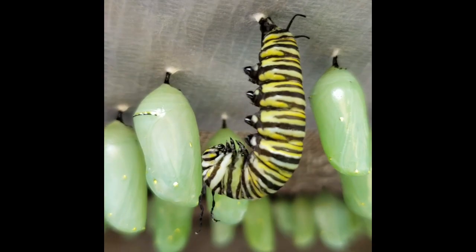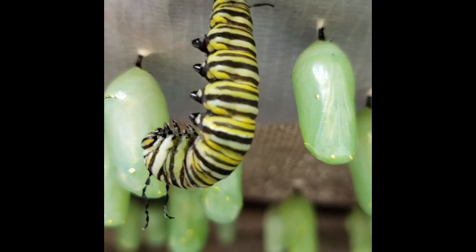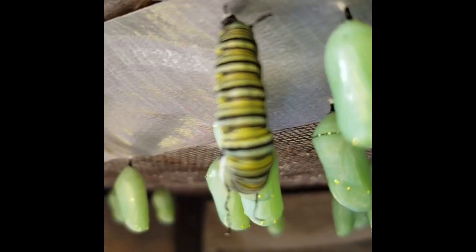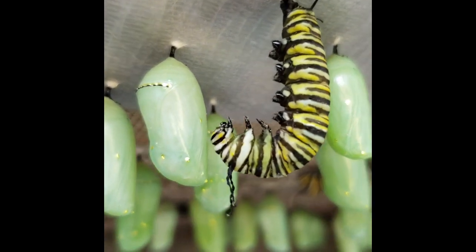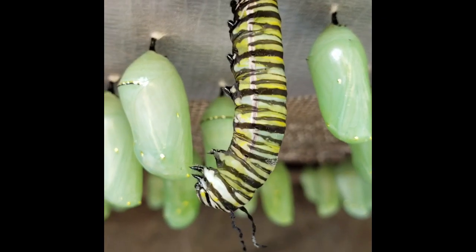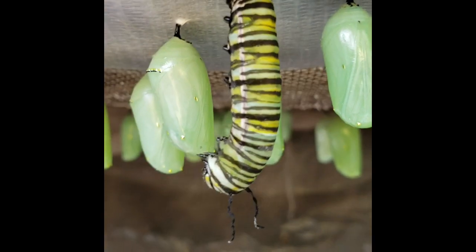Now allow me to introduce you to the process of metamorphosis, where the monarch butterfly caterpillar transforms into a beautiful jade-colored chrysalis. This takes a little bit of time, so I've sped up the film in order for you to really appreciate it. I see this process pretty much every day during monarch butterfly season and I could never get tired of it.